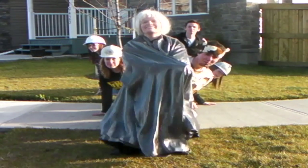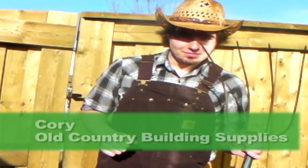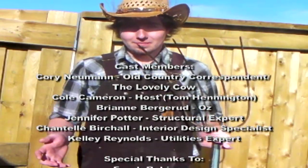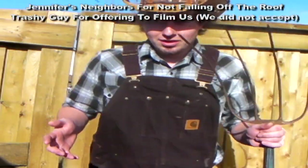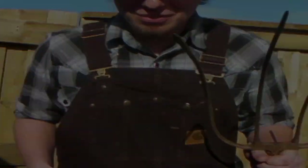Oz loves animal products! Yeah! Hello, I'm Cory from Country Building Supplies, where we use all animal products in the home. That's it? What else do you want me to say? Why is it looking at me? What is it doing? It's a devil machine, isn't it? It's a devil...